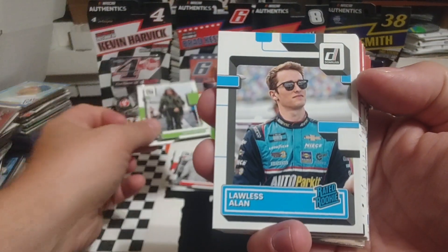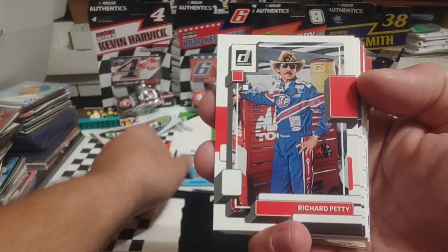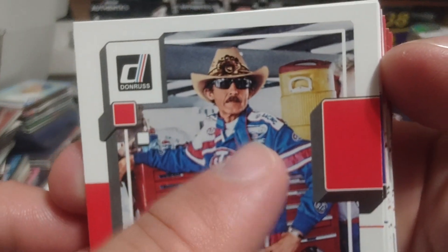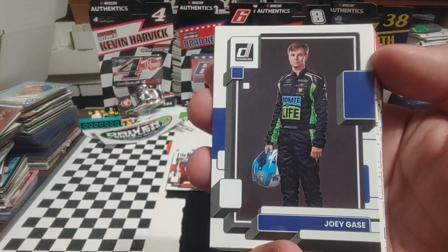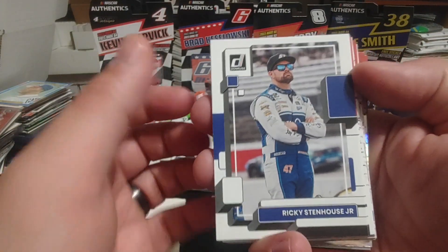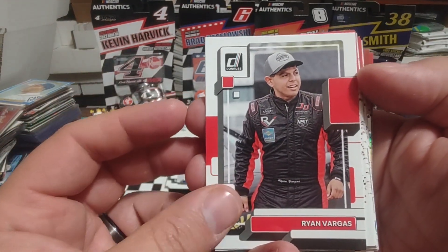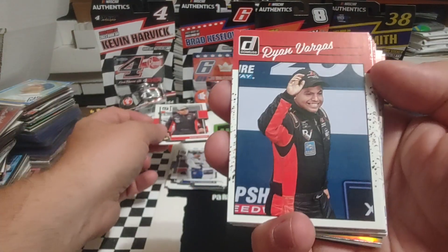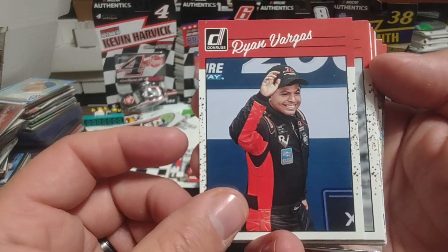Haley Deegan — still looking for her first career top five finish in the trucks. Rated Rookie, Lawless Allen. Another Richard Petty — this one's from 1992, he's got the fan appreciation logo right there. Joey Gase, co-owner of Emmerling Gase Motorsports. Ricky Stenhouse Jr., this year's Daytona 500 winner. Ryan Vargas — I'd really like to see him get a good ride, I think he could shine in a good car. Got two Ryan Vargas's back-to-back.